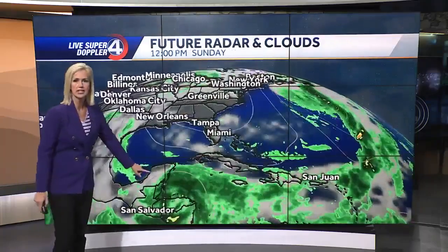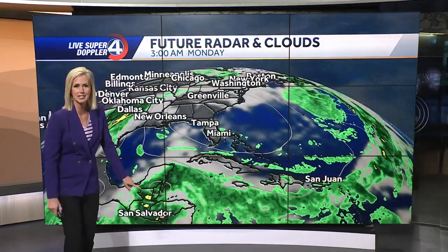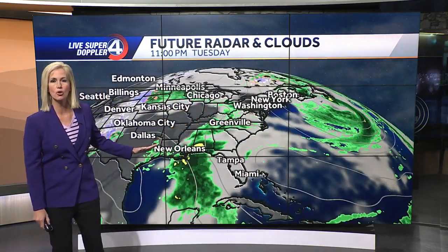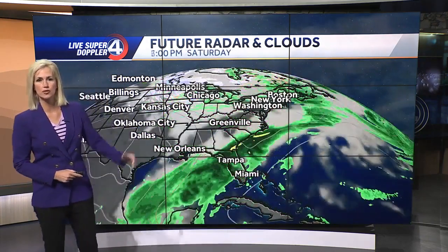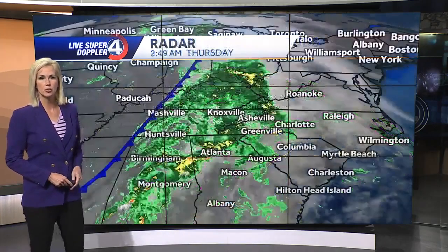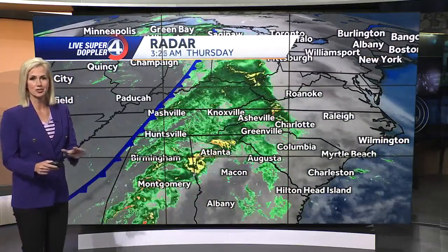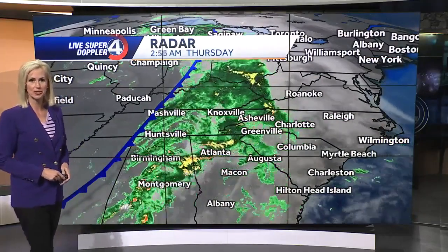This is the European weather model. Here is our system right here. The future Sarah is likely what this will be named, moving into the Gulf as we go into Monday and Tuesday. But on Tuesday of next week, we've got a cold front that's going to come through, and that cold front will likely interact with Sarah if it makes it that far north, and kind of push it away from us — but potentially toward Florida as we get toward the end of next week. That is just one weather model, nothing set in stone, but we're watching it carefully.